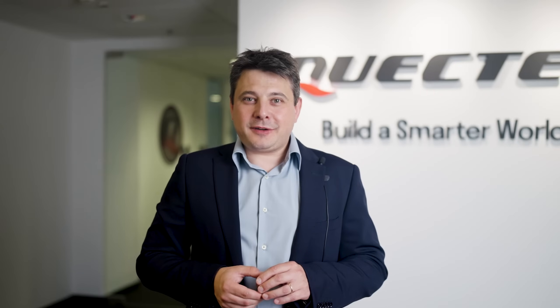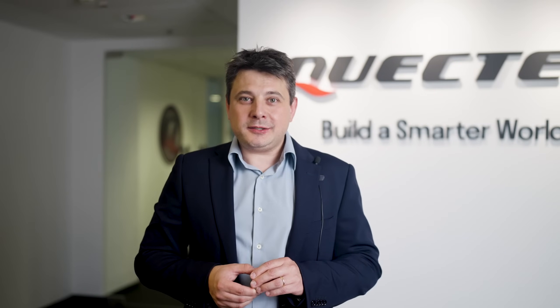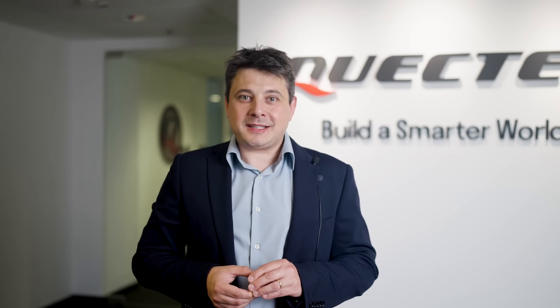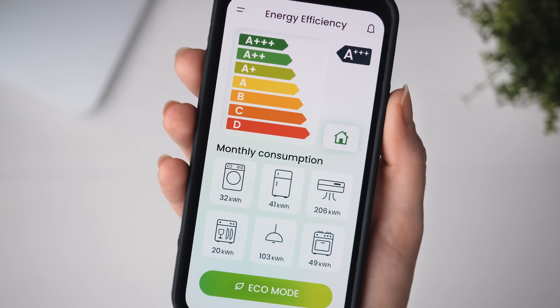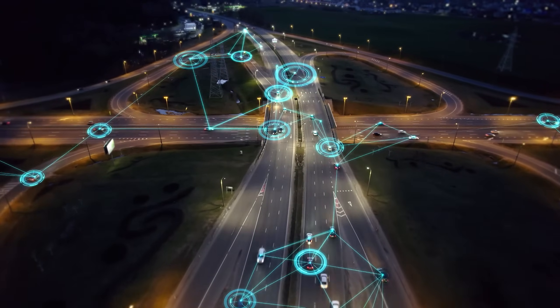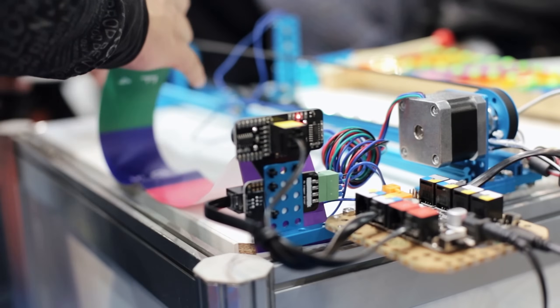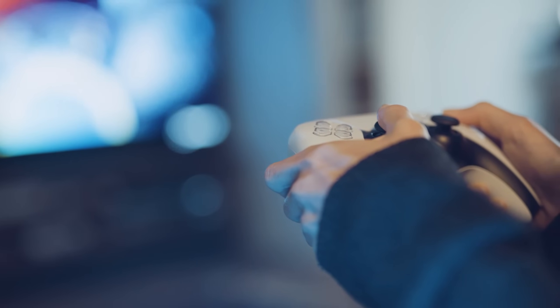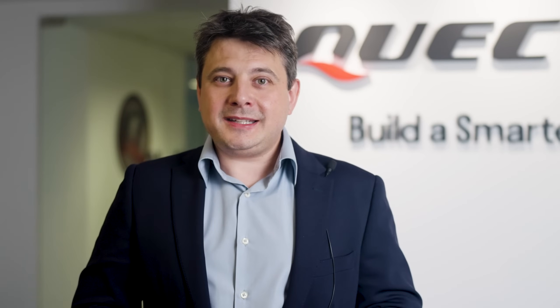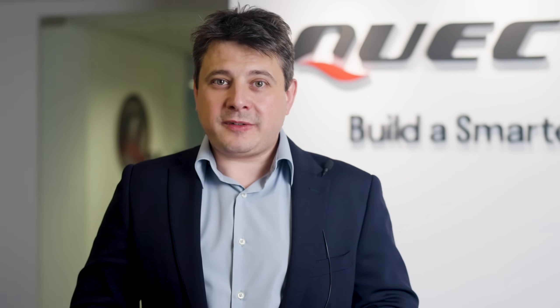These greatly expand its application in the IoT and EMBB industries. RG500U Series can be widely used in vertical industries such as CPE, router gateways, smart energy, AGVs, internet of vehicles, industrial internet, telemedicine, smart education, HD video, smart city, home entertainment, and more.